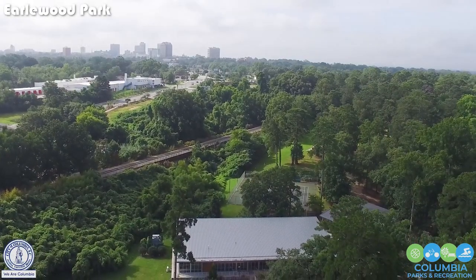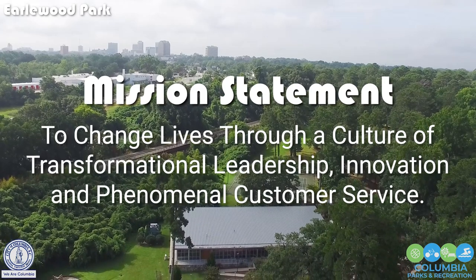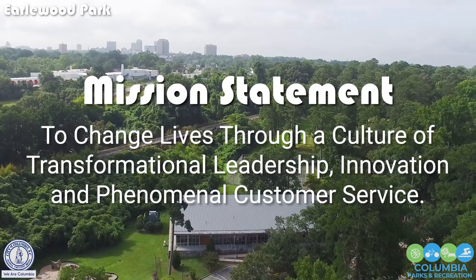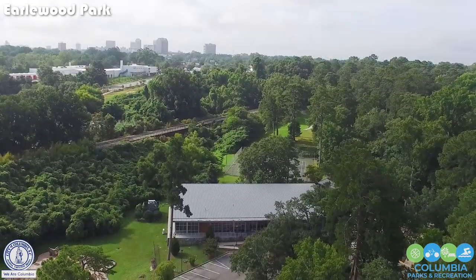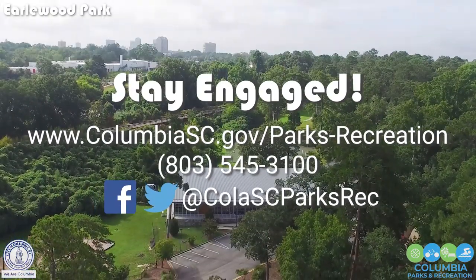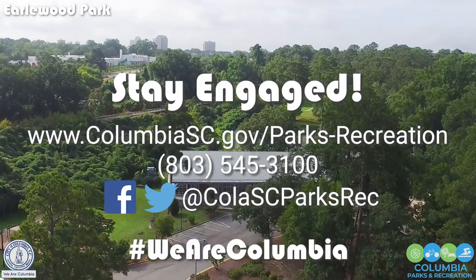As with all our parks, our mission here at City of Columbia Parks and Recreation is to change lives through a culture of transformational leadership, innovation, and phenomenal customer service. Thank you for joining us today, and please join us in the future for more of our series Exploring the Parks. And remember, we are Columbia.